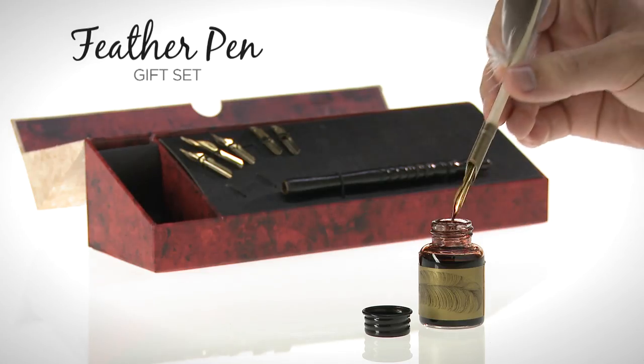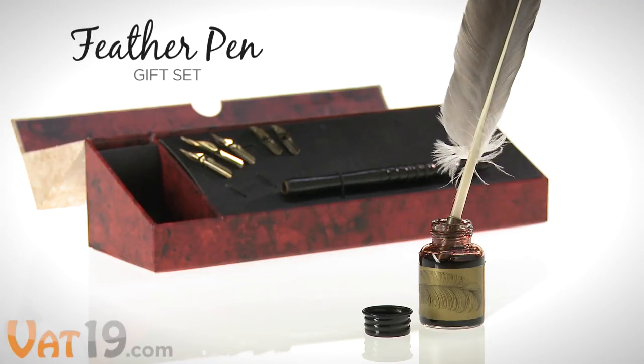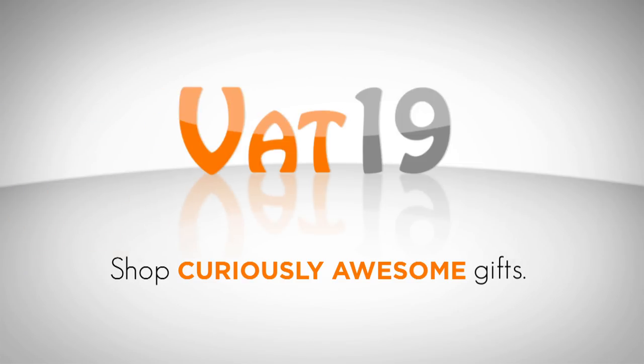Make every letter count with the Feather Pen Set. Buy it now at Vat19.com.